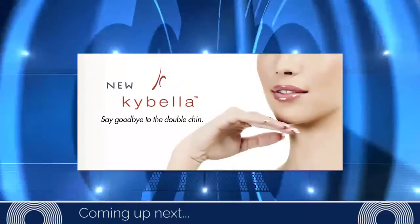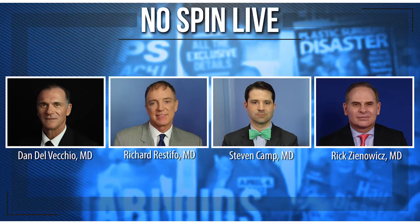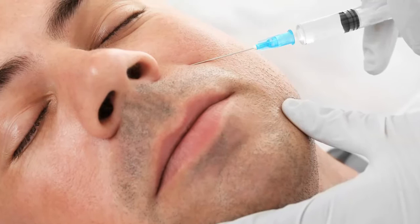I'm Dr. Bill Adams and this is No Spin Live, everybody's favorite program where they learn about hot topics in plastic surgery from the world's best plastic surgeons. Today we're going to be talking about fillers, new breast implants, the butt, new injectable fat dissolvers, and eyelid surgery. Joining me is Dan Delvecchio from Boston, Massachusetts, Rich Restifo from New Haven, Connecticut, Stephen Camp from Fort Worth, Texas, and Rick Zinowitz from Providence, Rhode Island. Let's get into it.